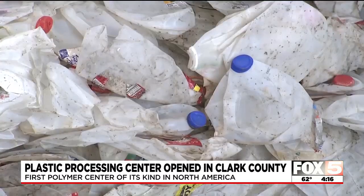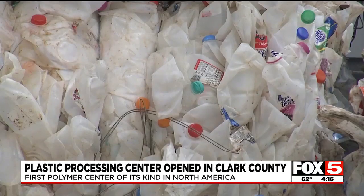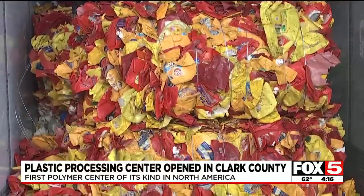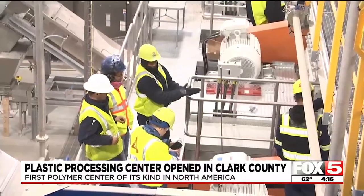Bigger containers like milk jugs and colored plastics are also in the mix. These containers are separated from water bottles at the plant. This makes it easier for colored plastics to be sorted with the same color batch. We're color sorting them, so when you drop in an orange Tide jug in your recycling bin, we can separate those like colors out and create a drop-in solution for someone, theoretically, to make a brand-new orange detergent bottle again.